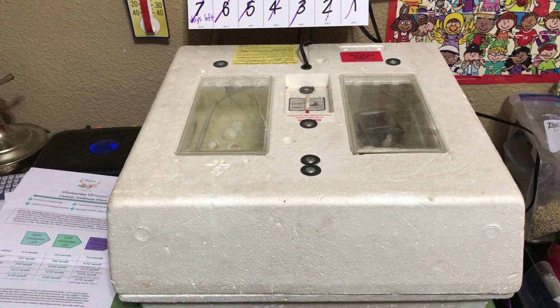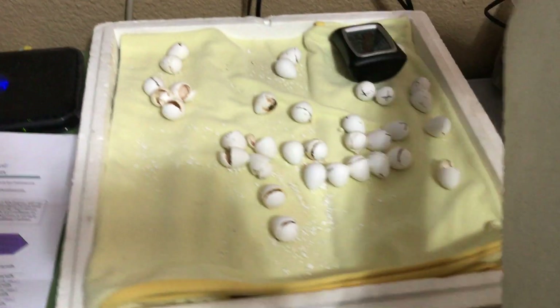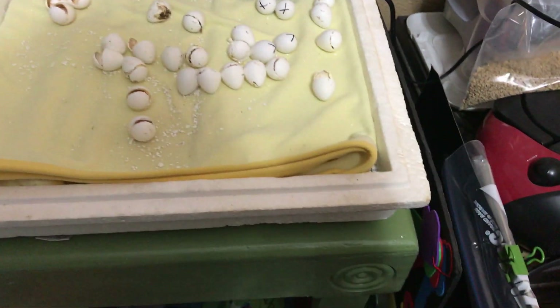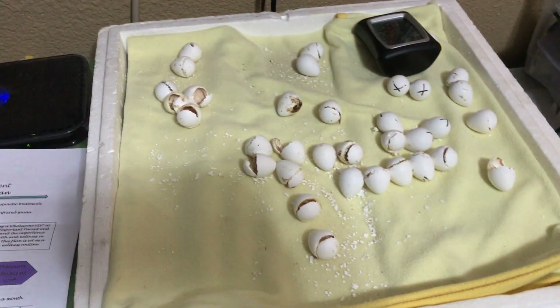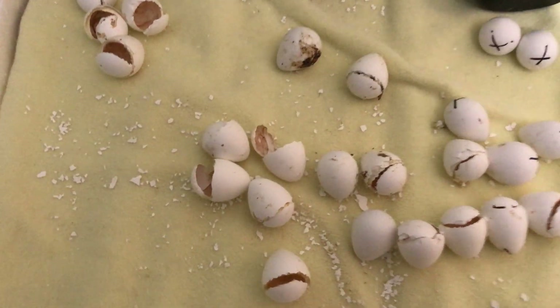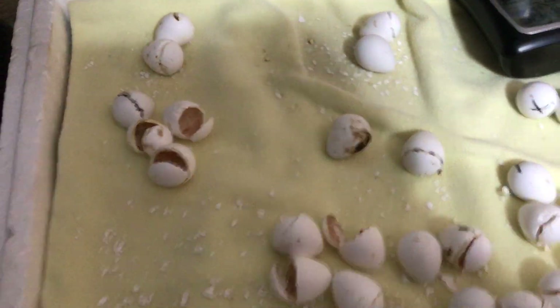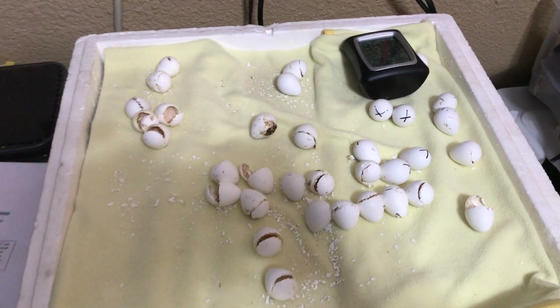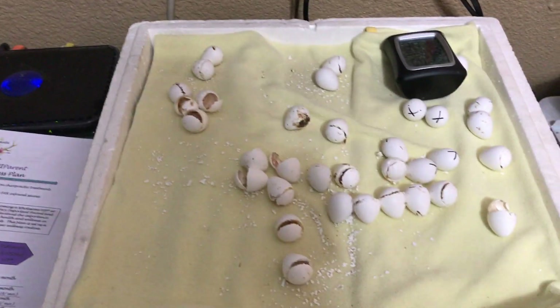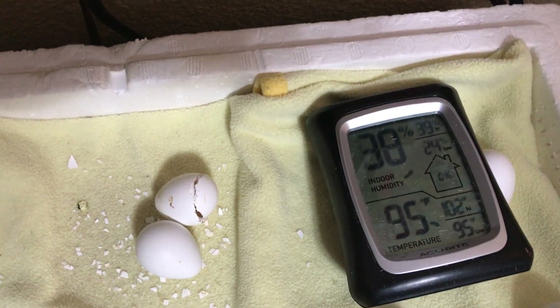Today is day 26 of our quail experiment. This is our incubator and I'm showing you how many broken eggs we have in there. We're going to leave it plugged in and running until tomorrow morning — that'll be the end. We do have a few that tried to hatch out and didn't make it, but for the most part we had 27 eggs that we thought had a chick inside, and 20 of those hatched. We're still keeping the humidity and temperature up.